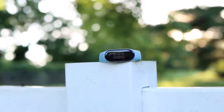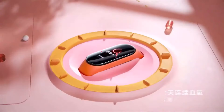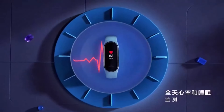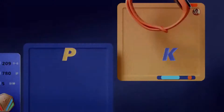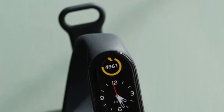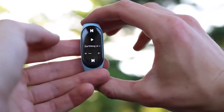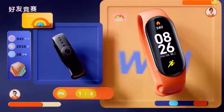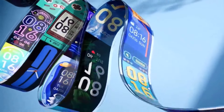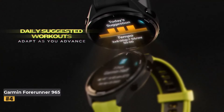Compatible with both iOS and Android, it pairs seamlessly with the Mi app, granting access to health data including heart rate monitoring, oxygen levels, sleep patterns, and workout analysis. Users can also enjoy guided meditations and track daily stress levels. For fitness enthusiasts, it includes GPS tracking and an extensive selection of 110 sport and fitness modes, including swimming — thanks to its 50-meter waterproof rating — and yoga.